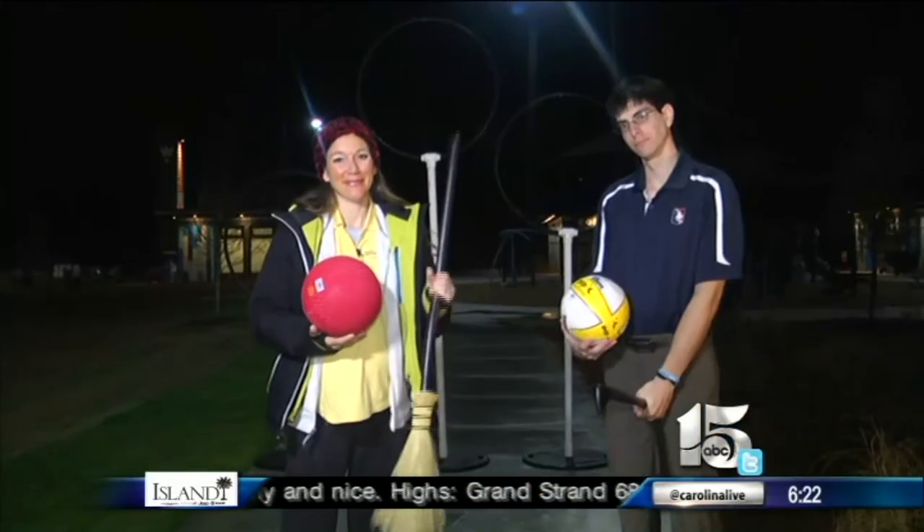Get out your broomsticks, your magic wands, whatever you may need, because a massive event is coming to North Myrtle Beach this weekend — the International Quidditch Association World Cup. Amanda Kinzith is live at the North Myrtle Beach Park and Sports Complex, hanging out with kind of a pro. Logan's a pro, and the Quidditch thing sounds way more fun than sweeping at home.